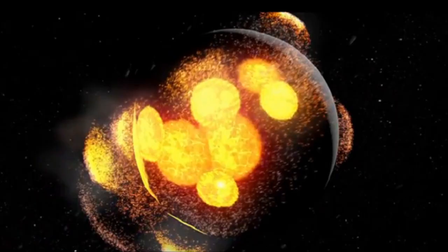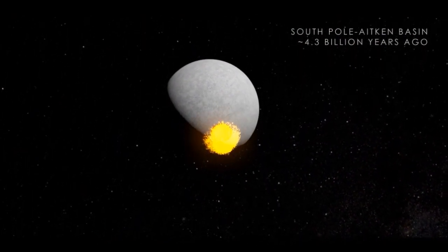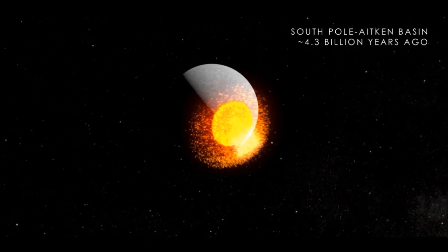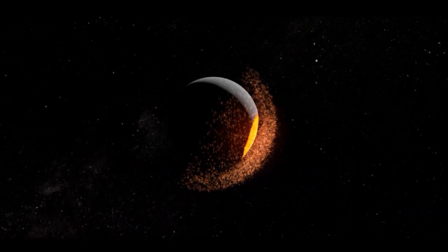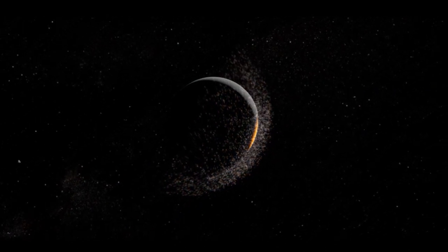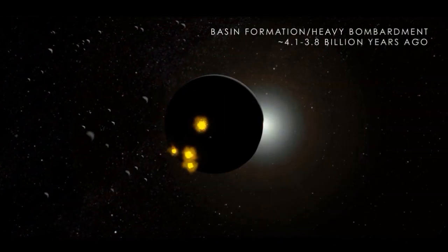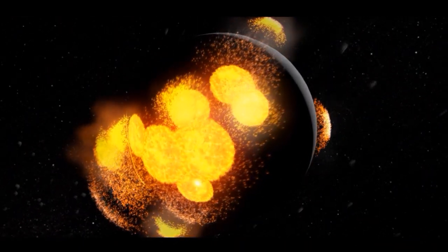During its formation, the moon was hit by many meteoroids, which left huge craters that we can now see on the side of the moon facing Earth. Perhaps the most famous of these craters is the Aitken Basin at the moon's magnetic south pole. It was formed around 4.3 billion years ago when a meteoroid one-hundredth the size of the moon slammed into it. Of course, there are many other craters because many meteoroids bombarded the moon during its life.